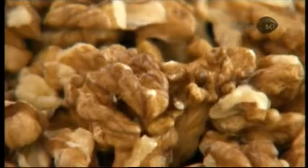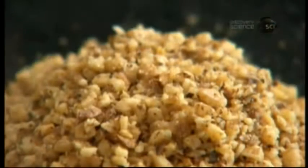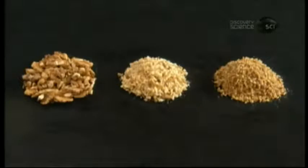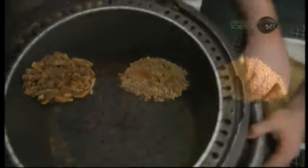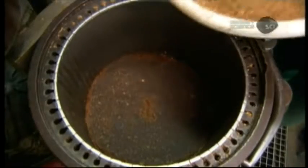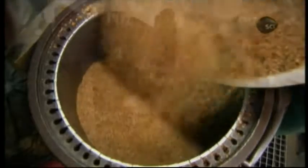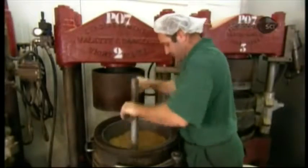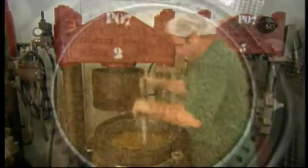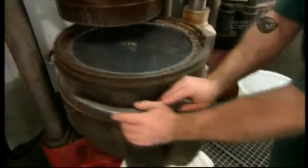The shelled walnuts have gone from large pieces, to ground pieces, to roasted pieces. Now they're ready to have the oil squeezed out of them. This cast iron expeller press dates back to the early 1900s. Workers line the bottom with a mat made of natural fibers, which will prevent the walnuts from leaking out under pressure. After loading the press with the walnuts, they close it up and set the press in position.